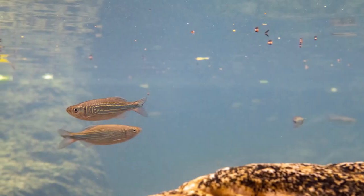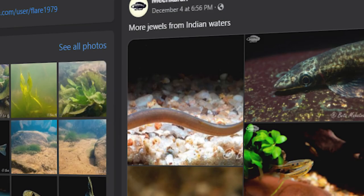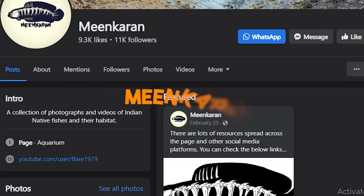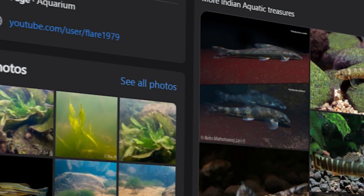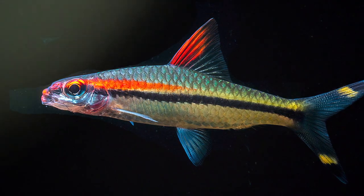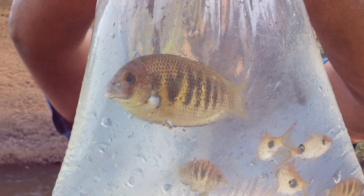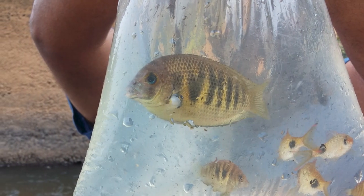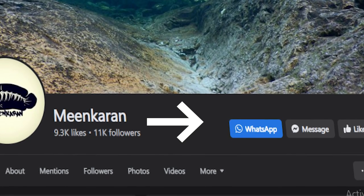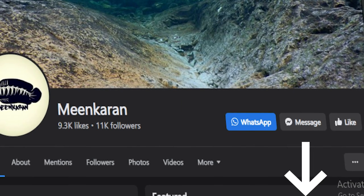Indian fish are mostly found in river basins, hilly streams, and water creeks. A man called Beta Mahatvaraj, who has a Facebook group called Meen Karan, regularly visits exotic rivers and water bodies in India, searching for exotic fish and collecting more information about them. He now has vast knowledge about various Indian fish and where they are found. If you want to know more about Indian fish, you can contact him on his Facebook page — I will drop the links in the description.